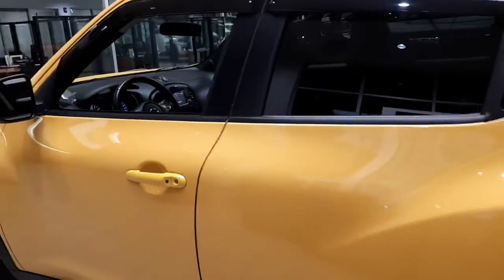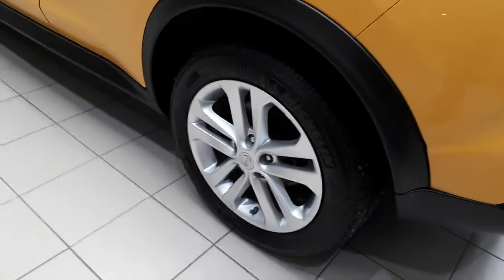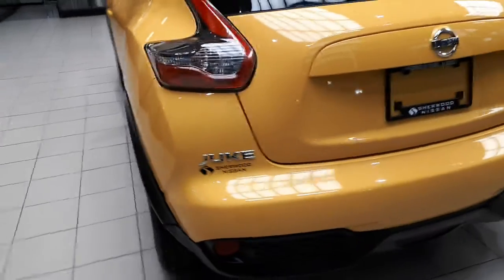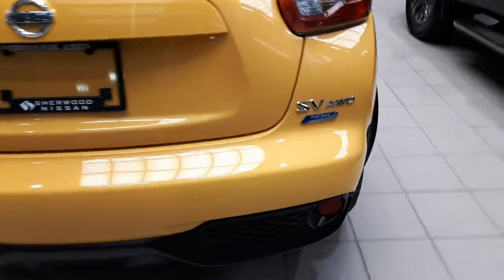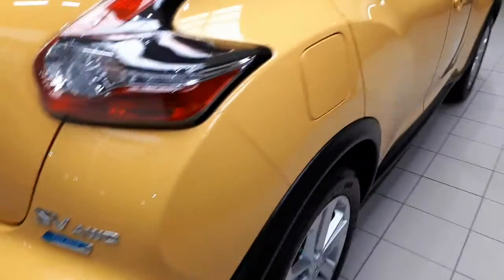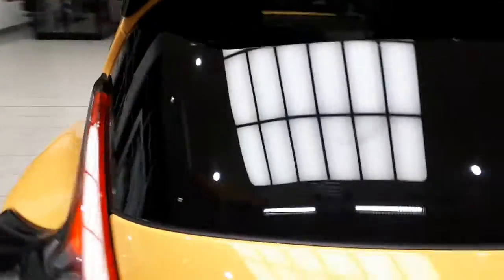Nice sleek look to it. It's got wind deflectors on the windows. Got excellent Michelin tires on there with about 70% wear still left. You can see the bumper is not scratched up. There's the all-wheel drive unit down this side. Tinted rear windows.